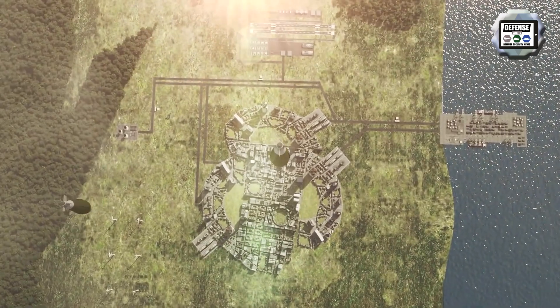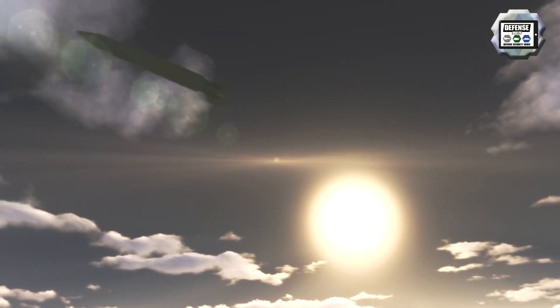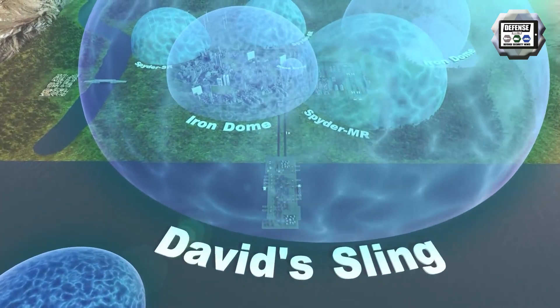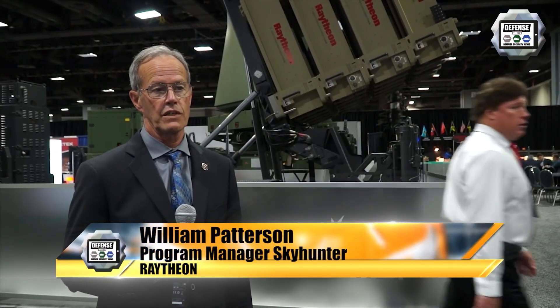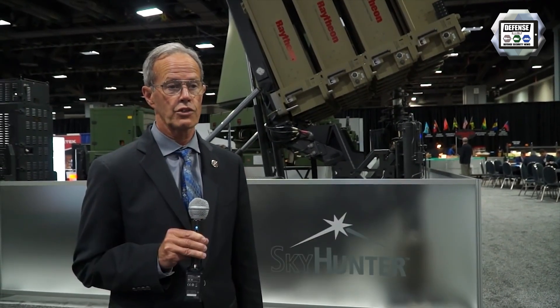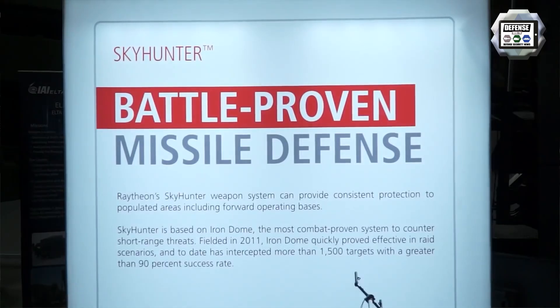A version called Sea Dome is made by Raytheon in the United States using Sky Hunter missiles. William Patterson, Program Manager for the Sky Hunter, explained: 'Raytheon has been working with Rafael as a trusted teammate for a number of years now, building components for Iron Dome for the nation of Israel. We thought it was a logical next step to bring that system to the United States as Sky Hunter.'